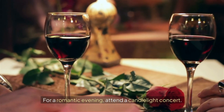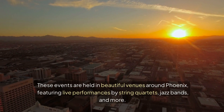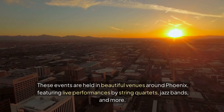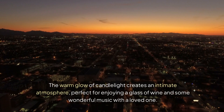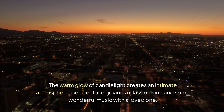For a romantic evening, attend a candlelight concert. These events are held in beautiful venues around Phoenix, featuring live performances by string quartets, jazz bands, and more. The warm glow of candlelight creates an intimate atmosphere, perfect for enjoying a glass of wine and some wonderful music with a loved one.